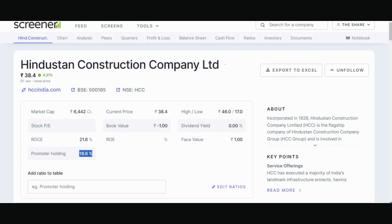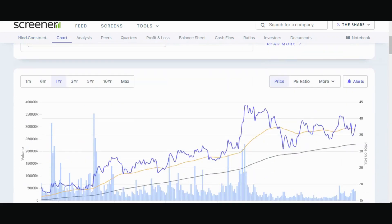Promoter holding is 18.60 percent. Book value is negative — it is minus 1. Dividend yield is 0, and face value is 1. A fundamental video has already been made for this stock.